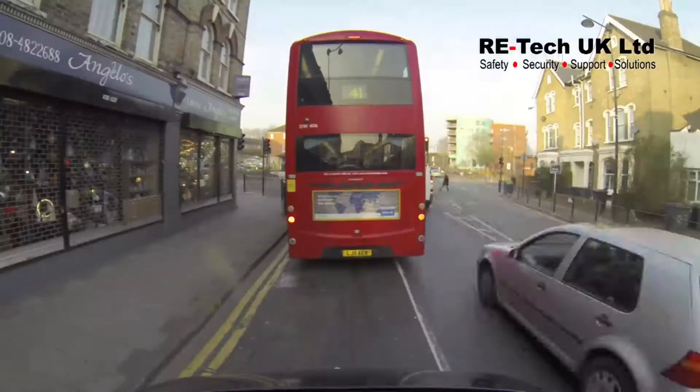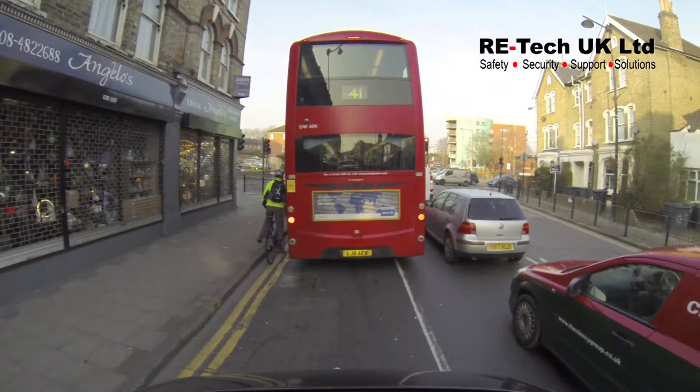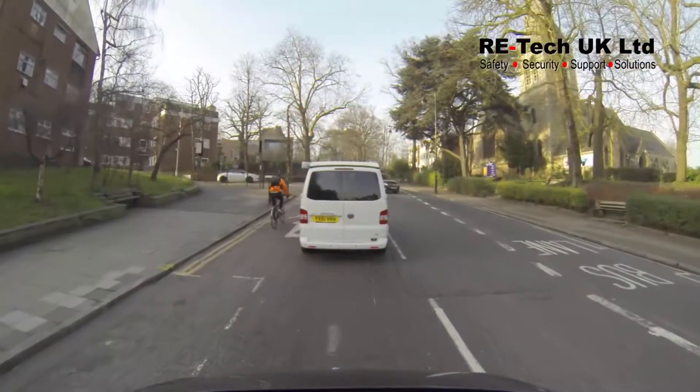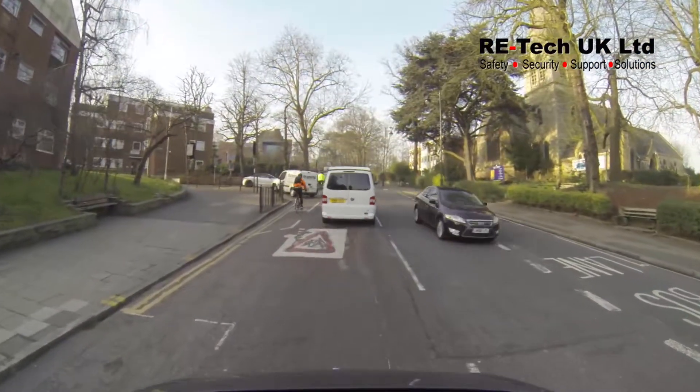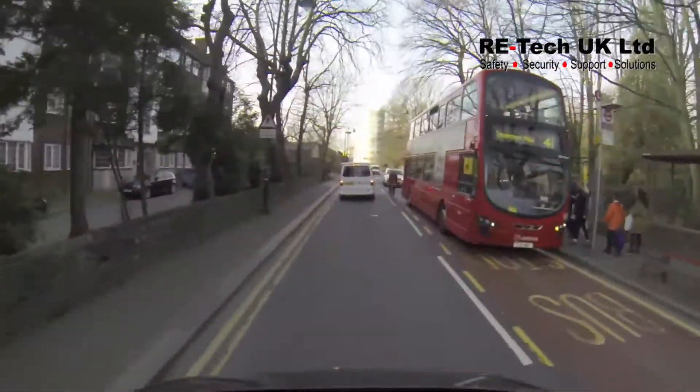According to the Royal Society for the Prevention of Accidents, every year in this country around 19,000 cyclists are killed or injured in reported road accidents, including around 3,000 who are killed or seriously injured.